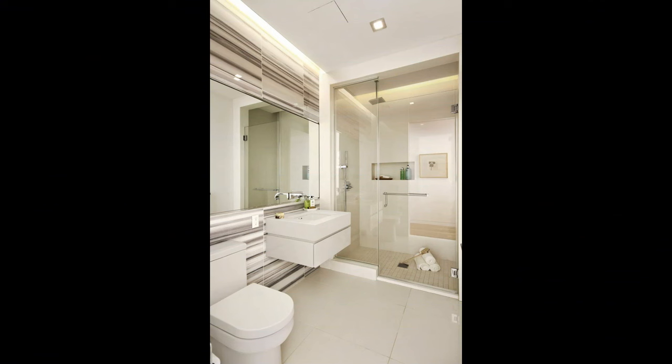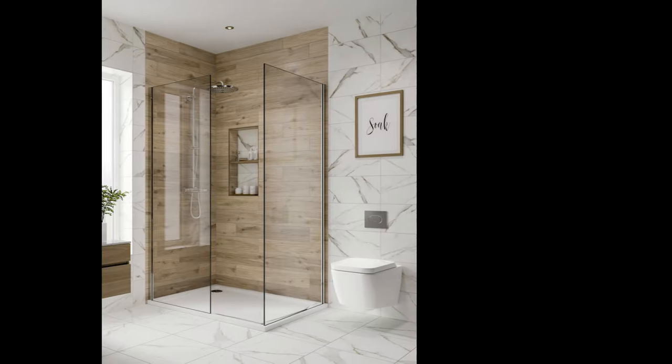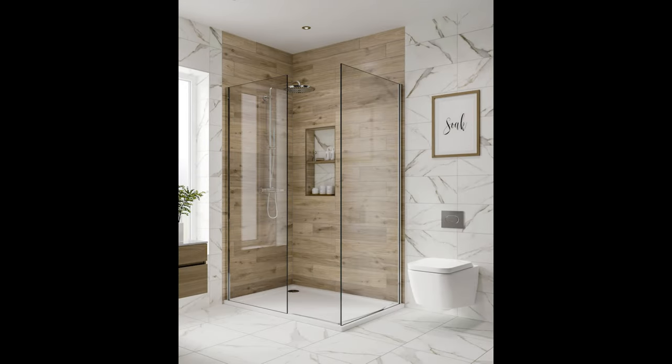Small bathrooms are tough to design. On the one hand, because they are compact, you save money on materials because you are using fewer of them. On the other hand, small bathrooms are small and no one likes being cramped. That's why we contacted 12 home decorators, designers, architects, and remodeling professionals to give you their best advice on how best to remodel a small bathroom.